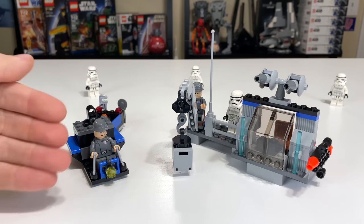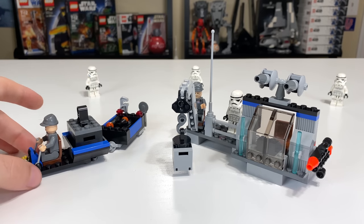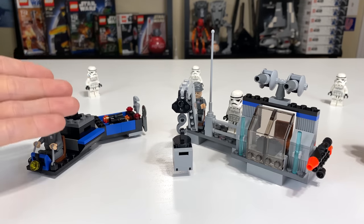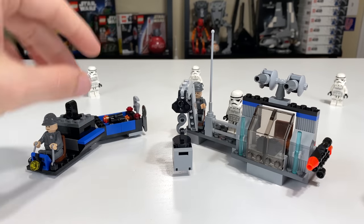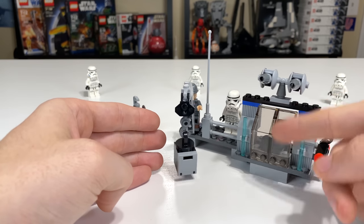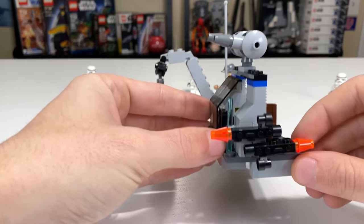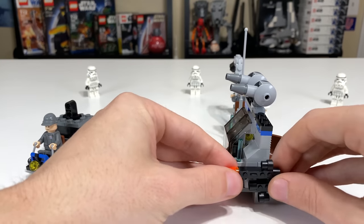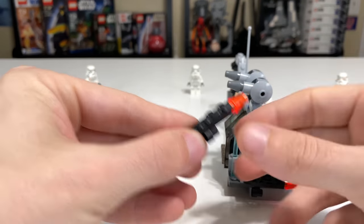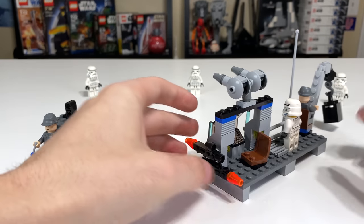Something that made this set particularly great as a playset were these particular items. You have a vehicle which could transport cargo throughout the hangar, and then a nice stationary bit that would basically be built into the Death Star or whatever environment you set up. It's got a little crane, a turret on top, a little windshield piece, and even blue lightsaber pieces. You also have some of your Stormtroopers' weapons stored on the side — some of my favorite weapons LEGO ever made.